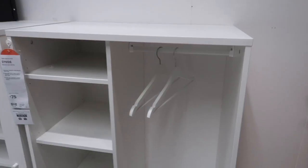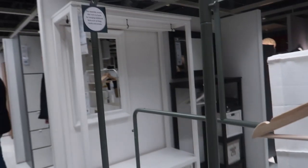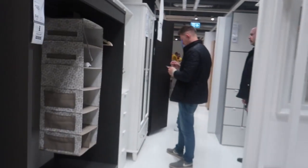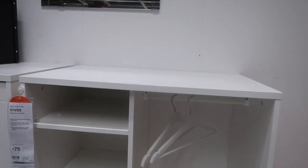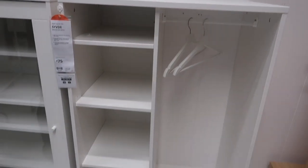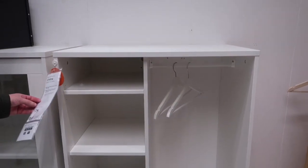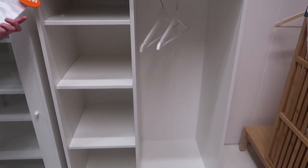Looking at wardrobes for Amora. We spotted this — I quite like some of these open wardrobes. This one here would be perfect for Amora's little clothes because it's only a short one. That's only £75. I thought if you styled that up with some really nice baskets and some cute bits on top, it would actually look really nice.